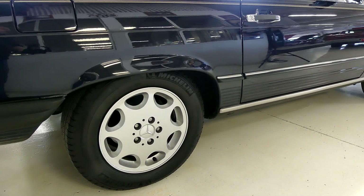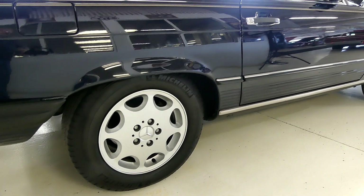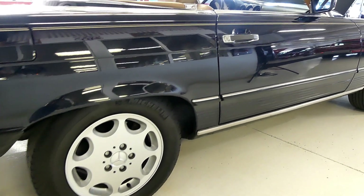Aluminum Mercedes wheels on all fours, Michelin tires on all fours, tons of tread.